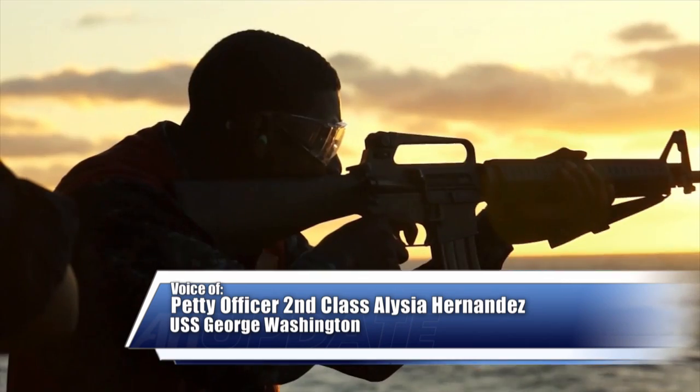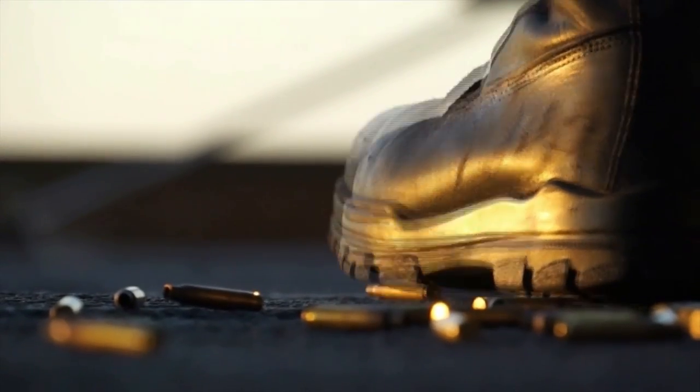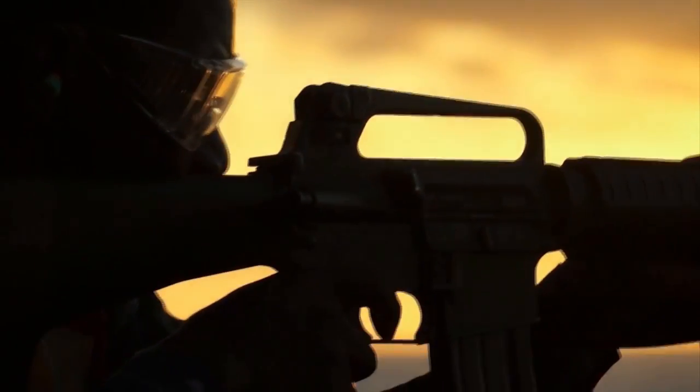Sailors aboard the Navy's forward-deployed aircraft carrier USS George Washington completed Security Reaction Force basic training. The first thing we go through is actual basic watch standing principles, and then we're going to build on from there. We're going to go through your weapons qualifications and your non-lethal weapons, as well as basic room clearing.